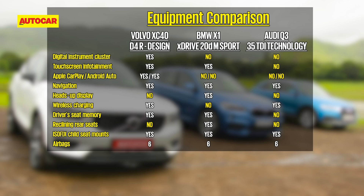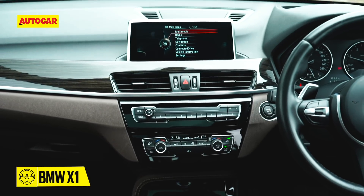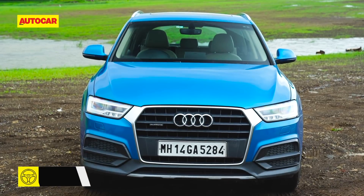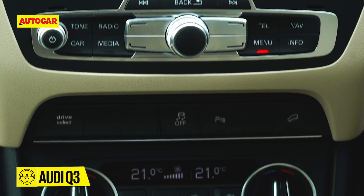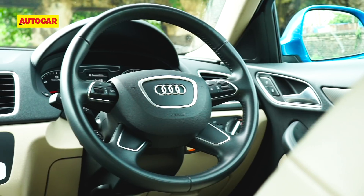All three SUVs get a reversing camera, dual-zone climate control, paddle shifters, driving modes, auto headlights and wipers, panoramic sunroofs, and 18-inch wheels. While the X1 misses out on wireless phone charging and keyless entry, it's the only car here to get a heads-up display. The aging Q3, on the other hand, has some important bits missing from its feature list like USB ports, memory for the driver's seat, and keyless Go.